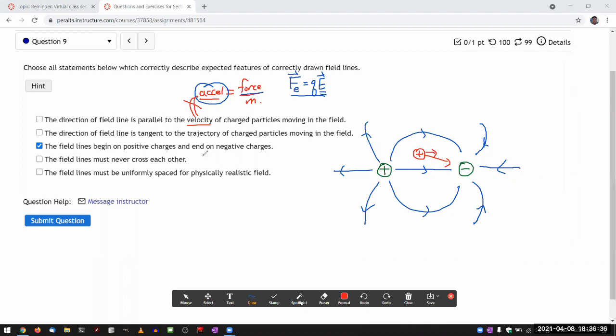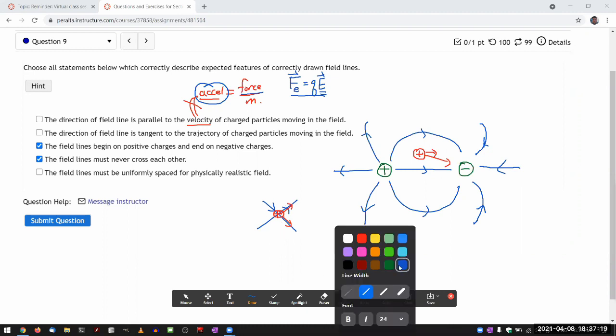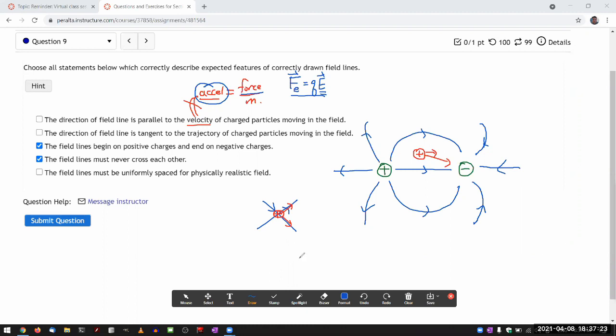'Field lines must never cross each other' — that is directly in the textbook. It's a statement of the fact that if field lines did cross, there must be a single net force on a charge at that point — a single direction — but if there's an actual crossing, the net force is not well defined. There are situations where field lines almost look like they cross, but in those cases they end up going in a way that they don't actually cross.